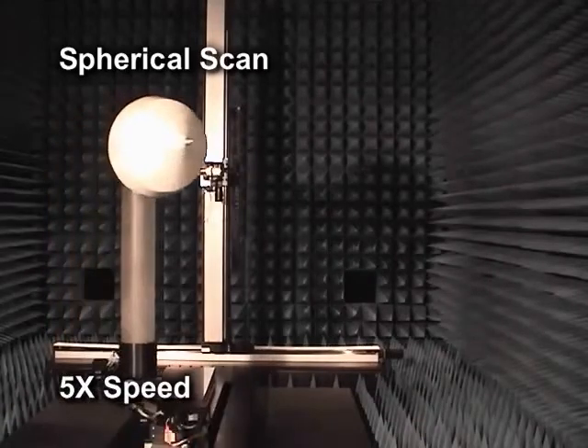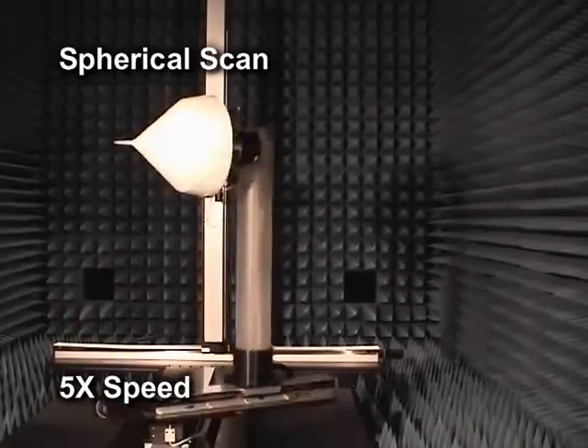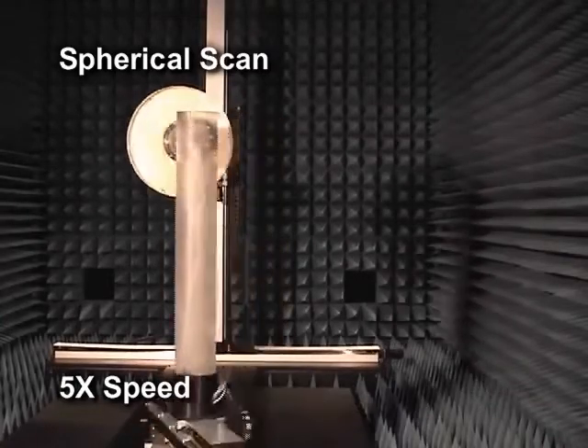The third, and most common, is called spherical, and it provides 360 degree by 360 degree scans for low gain and broadband antennas.